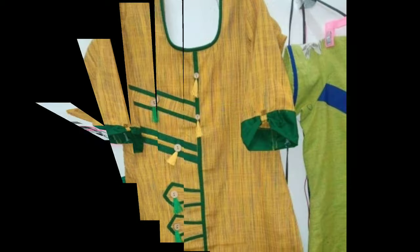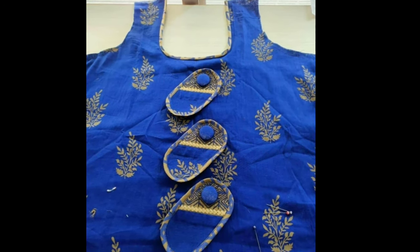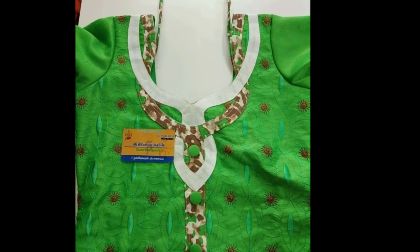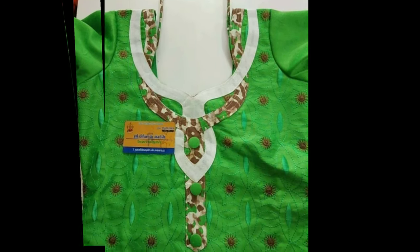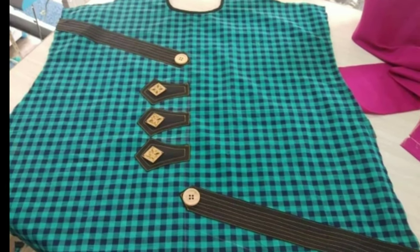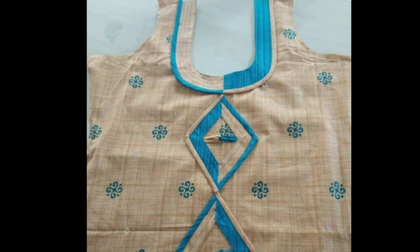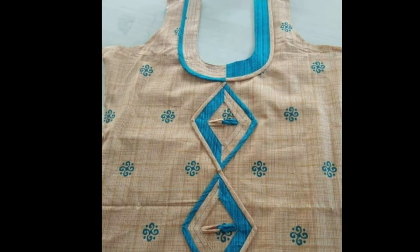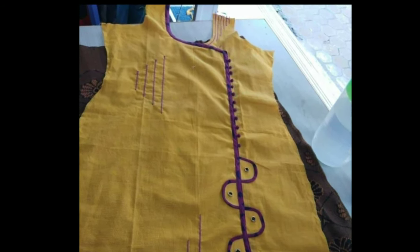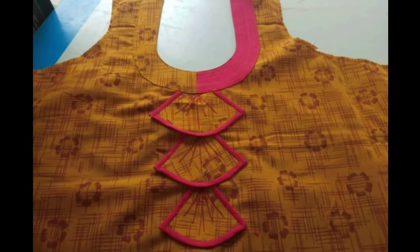Churidar is one of the most sophisticated and elegant types of salwar kameez. If you want to add a better effect to it, focus on its neck designs. The neck designs of a churidar are a perfect combination of style, charm, and delicacy. Even the most expensive and colorful churidar is nothing without the matching neck design. The designs include embroidery, embellishments, and different prints. Choosing the right style of churidar becomes necessary.